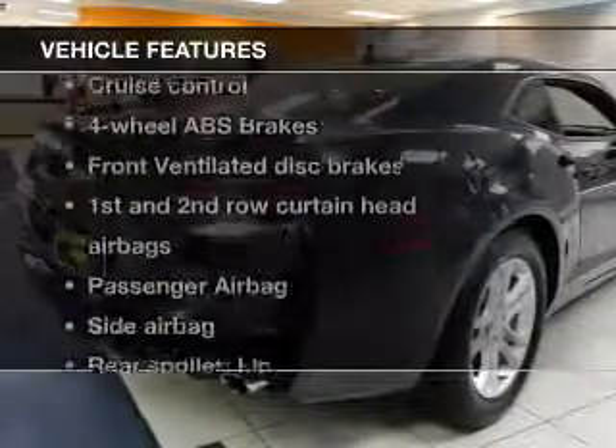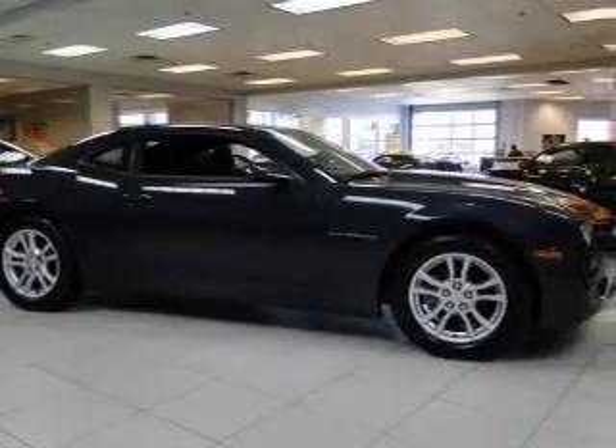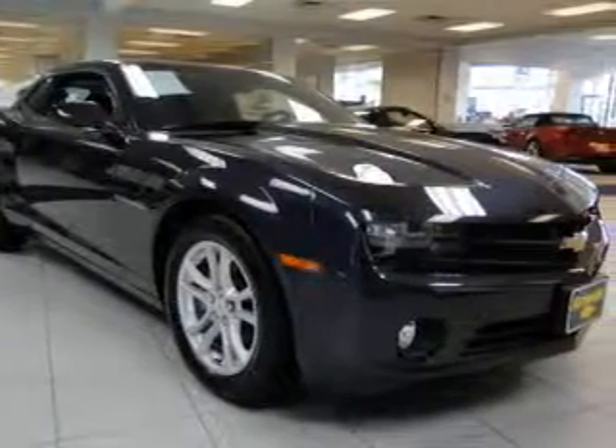Plus, enjoy these notable features that are included in this vehicle: keyless entry, power door locks, power windows, cruise control, Bluetooth wireless, an AM-FM stereo, and a satellite radio.